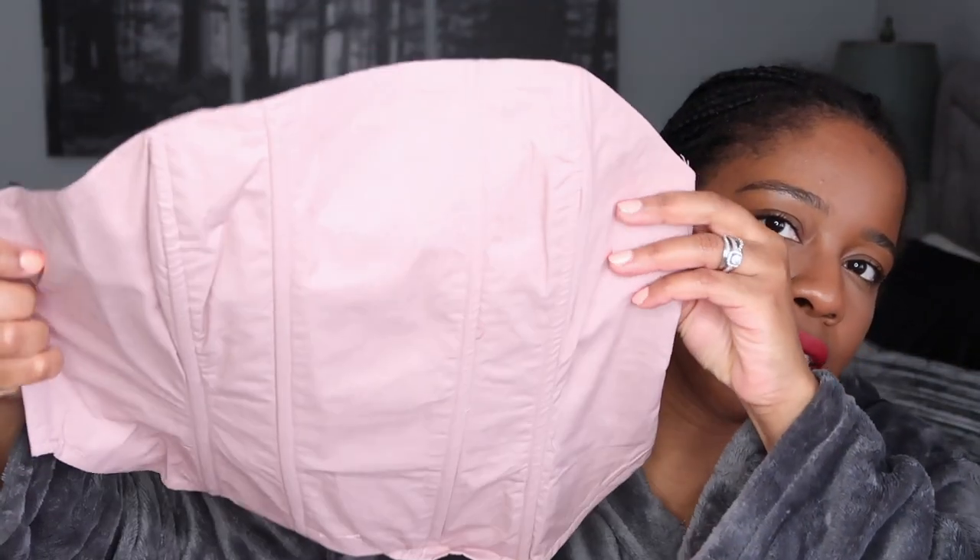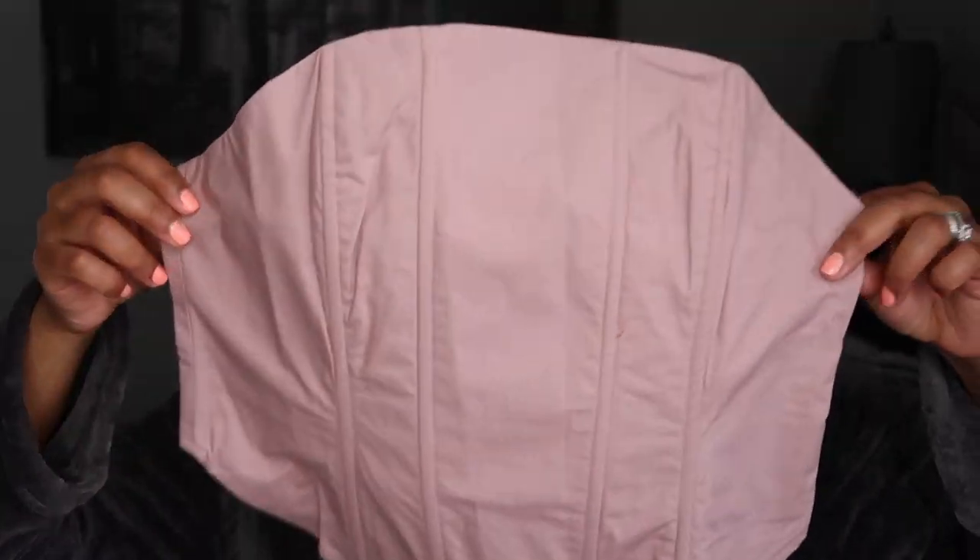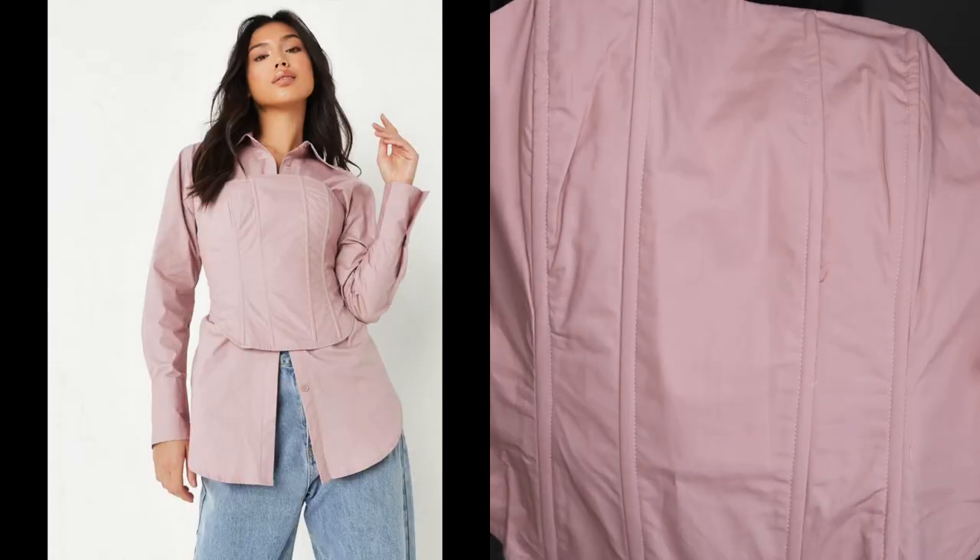I also got the exact same corset blouse in blush. I didn't even try it on because I know I need to send it back for a different size — I got it in a size 6. I'll insert a picture from the website so you can see what I was going for when I bought it.